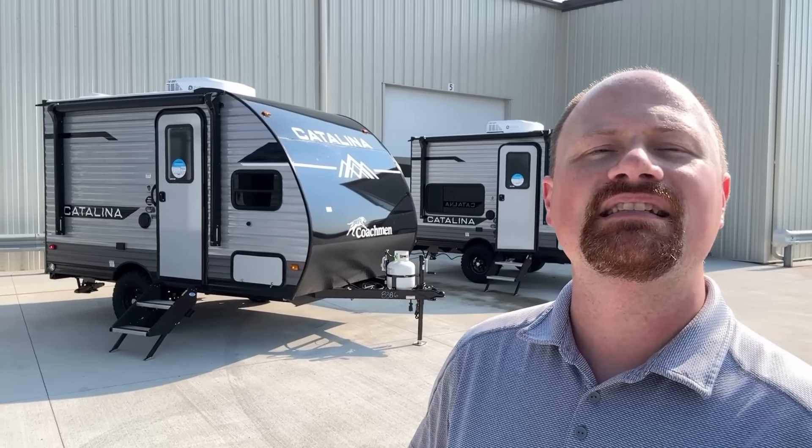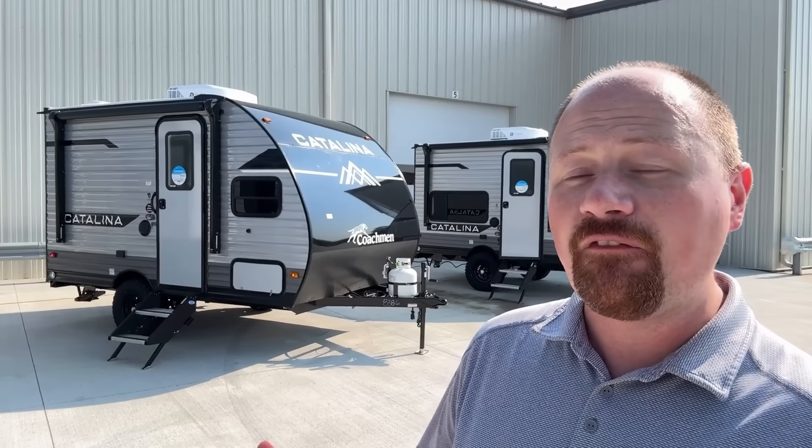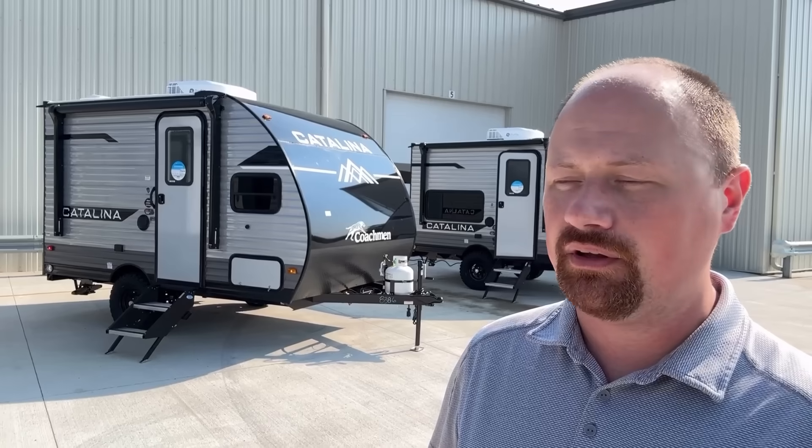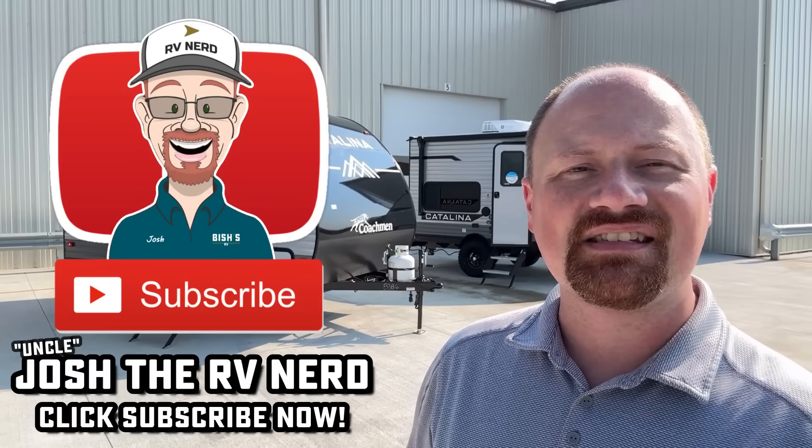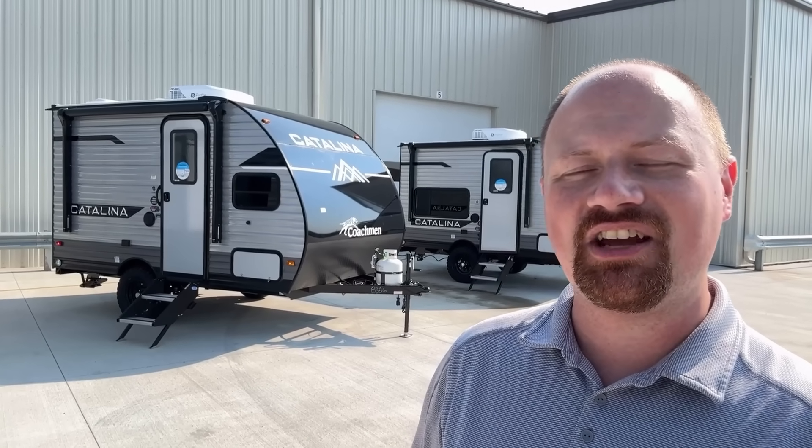I'd love to hear from you — what do you think about these little guys? In the meantime, I'll leave links in the description. If we have any in stock, they'll be listed on our website with pricing and availability. Until then, take care, stay safe, and have fun.